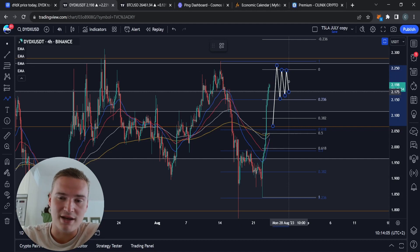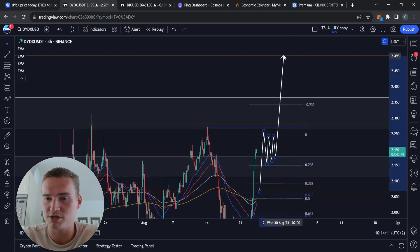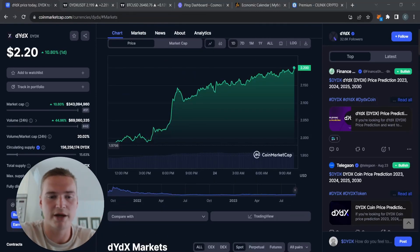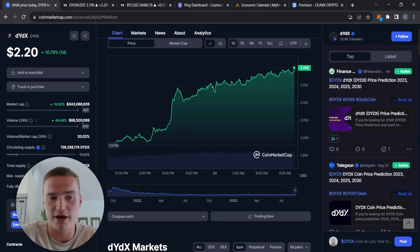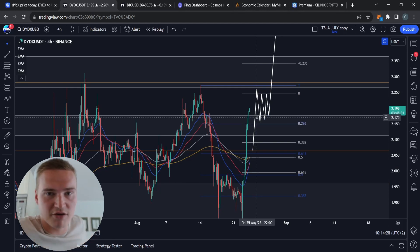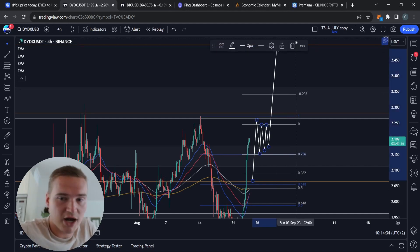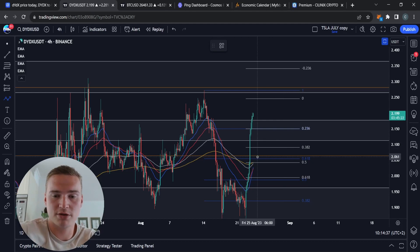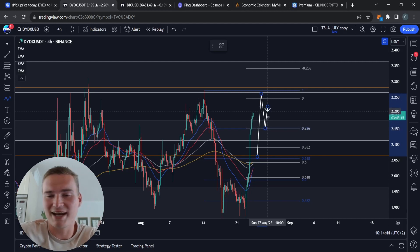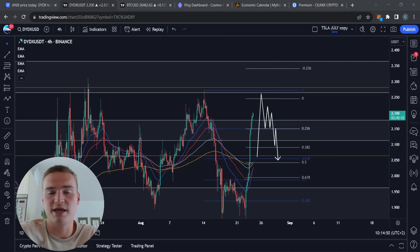If we can actually hold 2.17 and 2.15 as support for around two days, I think we can go all the way up to 2.35, and from there it's even possible to reach 2.50 — especially with manipulation. The key thing to watch is volume: if volume rises to 150 or 200 million while we also respect 2.15 and 2.17 as support, we can easily reach 2.35 and potentially 2.50. However, if we find resistance at 2.25–2.30 and drop back below 2.15 with little support, that's the end of the rally.